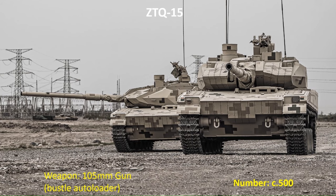The PLA's MBT force is augmented by a new light tank, the ZTQ-15. Entering service around 2018, it weighs 36 tonnes with additional armour package and is designed for operations in complex terrain, including mountains, jungles, and swamps. In a first for the PLA, its 105mm gun uses a bustle autoloader. Currently, there are around 500 in service.